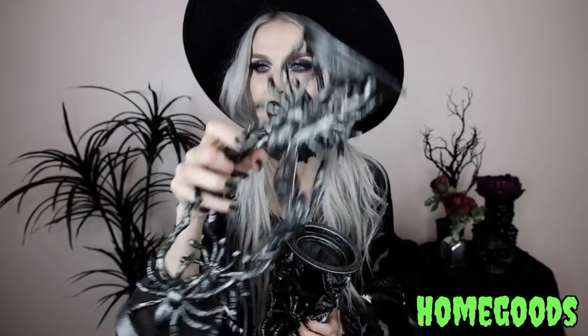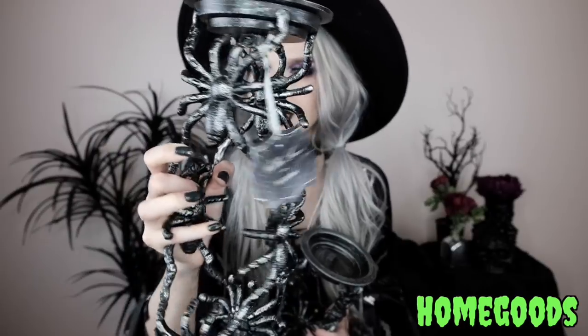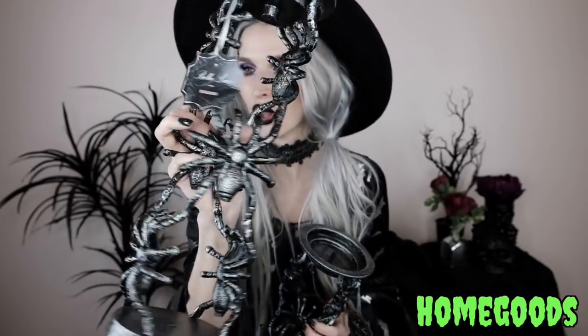From Home Goods, I got these spider — they're like tarantula candle holders essentially. I wasn't sure about the silver and black speckling; I thought they'd look better matte black. I figured if I really wanted that, I could just spray paint them, but for now I'm going to leave them. It's a candlestick holder or pedestal with tarantulas all the way around.